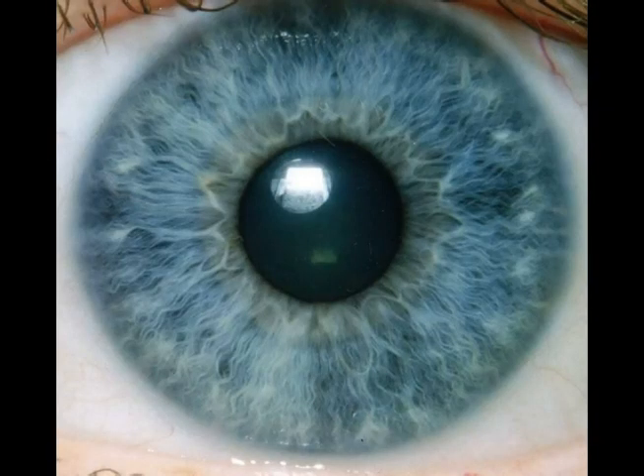Hi, this is Mark Gordon. I wanted to give you a brief introduction to iridology. Basically, iridology is studying the iris of the eyes.